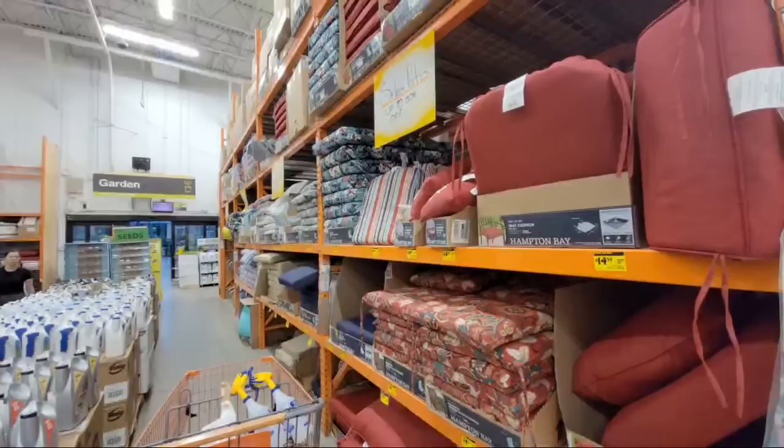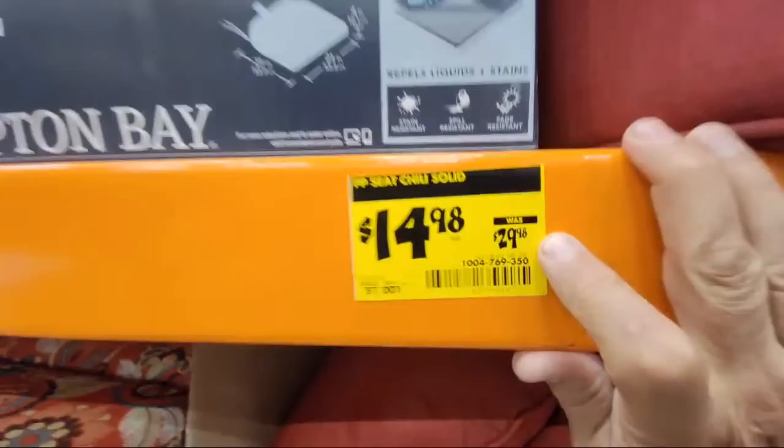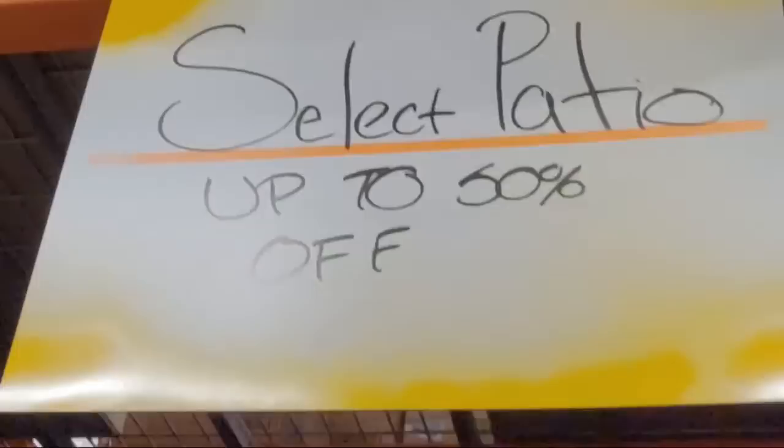I have a hard time reading those gray letters on the black background. Most of these seat cushions are like $14.98 from $29.98. So if you were looking to spruce up your patio, you better get down here soon — we don't know how long these are going to last. The sign says select patio up to 50% off.